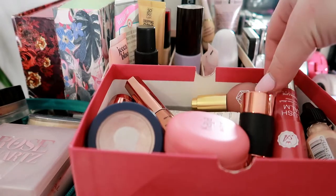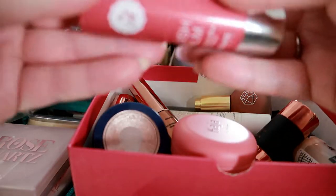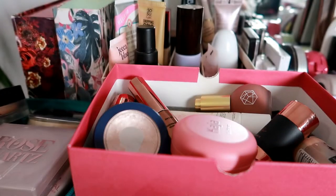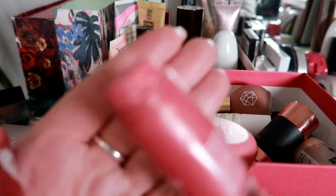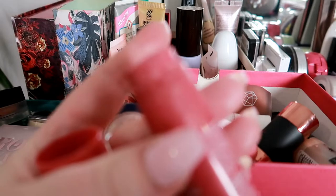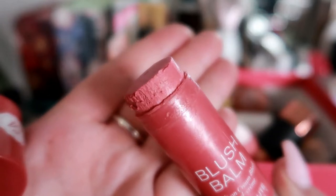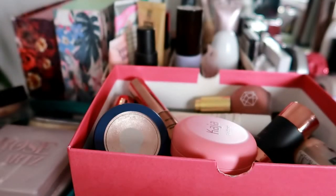And then for a blush I'm gonna go with this one. This is the Absolute New York Blush Balm. I really do not have much of this left — this is all that I have left. So I really want to use that up quite quickly, probably at the beginning of next year. I just really want to make a head start on that, so that's going in.